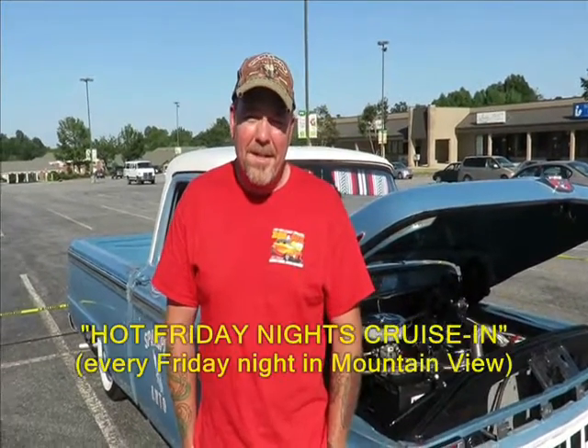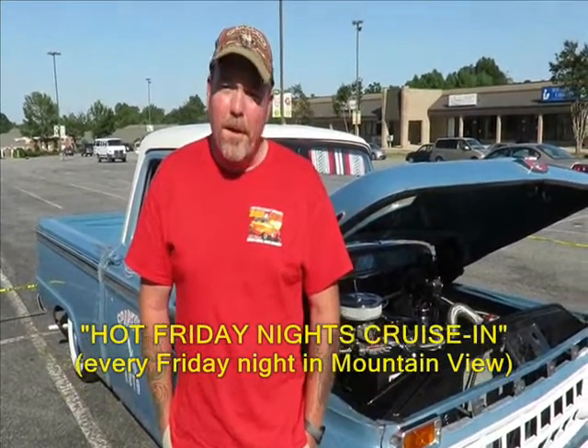I've got with me Todd, and he's got a sharp looking Ford truck. Tell us a little bit about it, Todd. It's a 1965 F100. The drivetrain is completely stock — motor's been rebuilt, transmission's been rebuilt, rear end's been rebuilt.